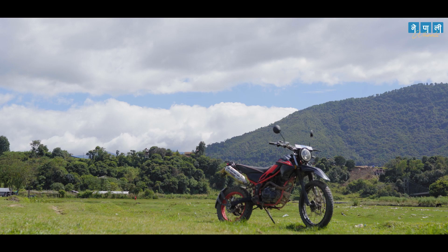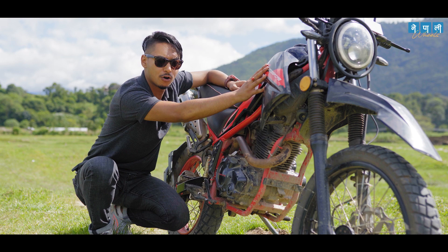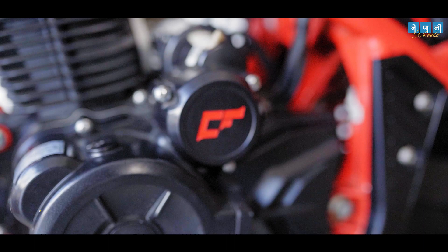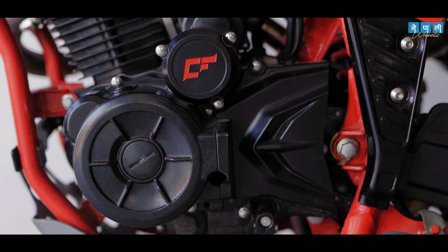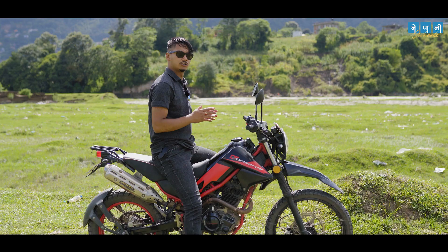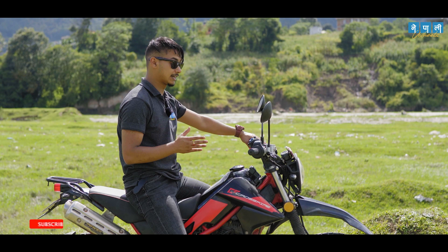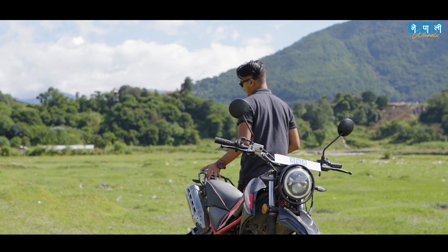The Tracker 250 has a 220cc, single cylinder, four-stroke, two-valve, air-cooled, carburetor engine with BS4 compliance and a signature Crossfire stamp on its exterior. This engine produces 12.5 kW at 8,000 rpm of power and 17 Nm at 5,500 rpm of torque. The bike's power and engine performance, especially in Nepalese road conditions, is fine-tuned and optimized. The Tracker 250 supports electric start, and this engine's on and off-road performance is optimized, claiming the title of the everyday off-roader.